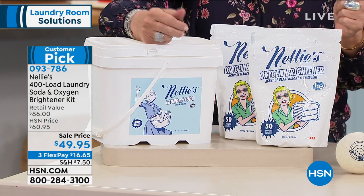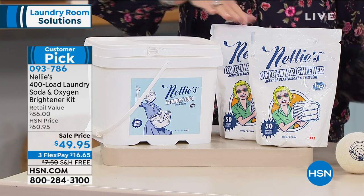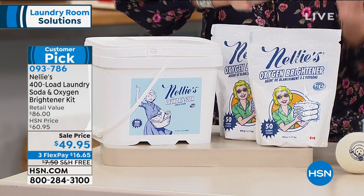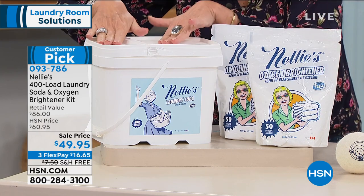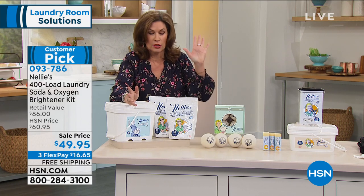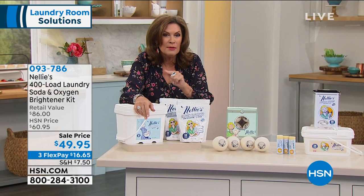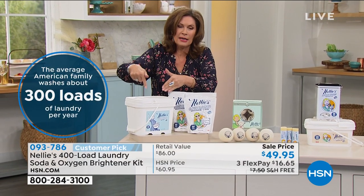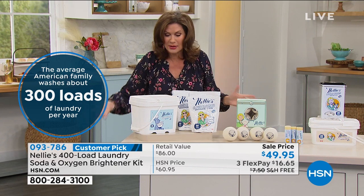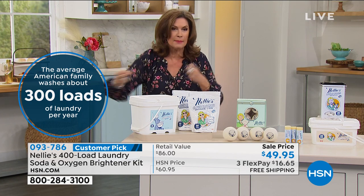Here's one of my favorite parts about it: it's 12 cents a load — 12 cents a load of laundry. And that doesn't even include that you're getting 100 of your oxygen brightener loads as well. 12 cents a load. If you do 10 loads of laundry a week, that would be 40 a month, which means you have 10 months of detergent right here. It makes it $5 a month to do all that laundry. This is a great product. It is simple, easy to use, not goopy, not messy, and you don't have to keep buying those big plastic things and throwing them away.